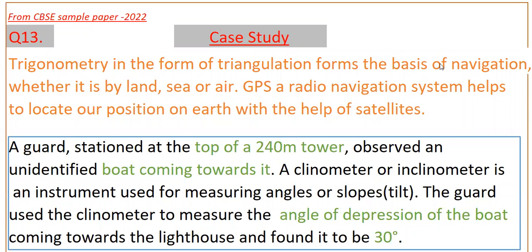Hello everyone. Today I am going to tell the solution of the 13th problem from CBS's sample paper 2022. This is a case study. Trigonometry in the form of triangulation forms the basis of navigation whether it is by land, sea or air. GPS, a radio navigation system, helps to locate our position with the help of satellites.